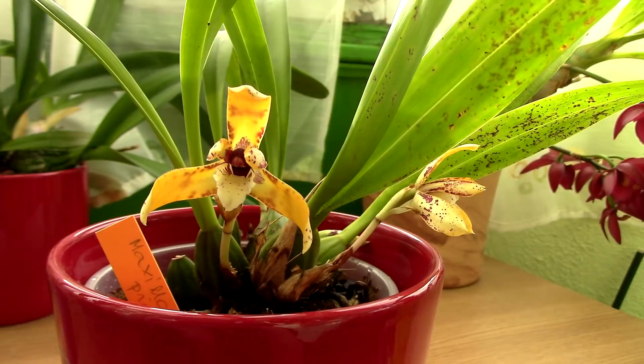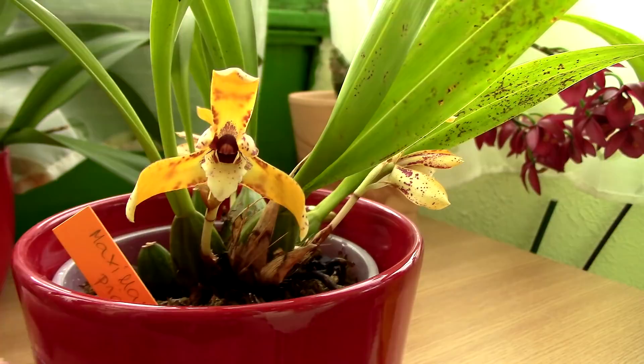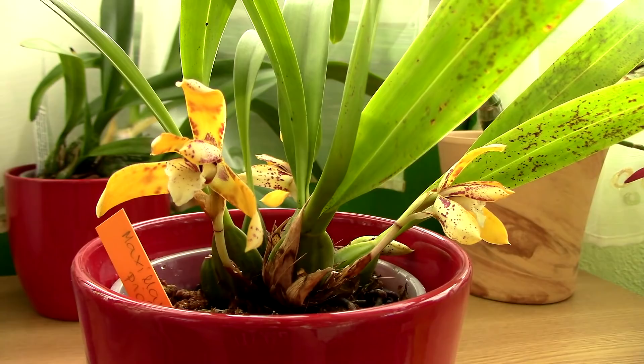Maybe the front of the flower is not so striking, but I'll show you the back of the flower. First, let me start with the fragrance. Maxillaria Picta is actually a species — it's not a hybrid of any sorts. On the ID page on orchidnature.com, which you can visit by clicking on the info card, you will not see a creator or hybrid listing. You'll actually see the origin of this orchid.